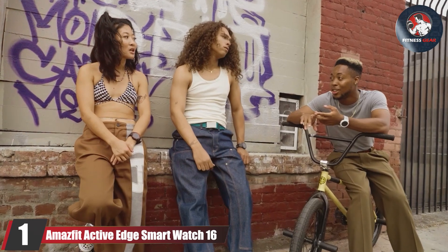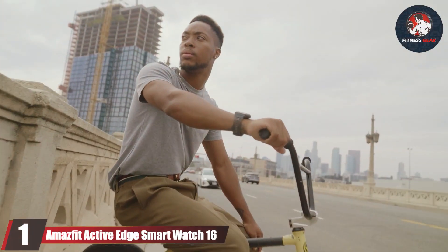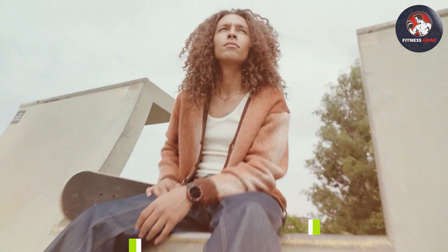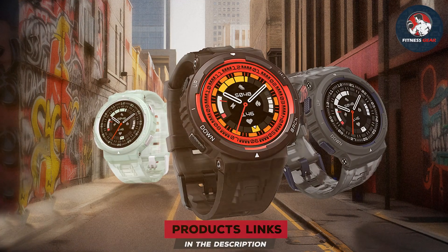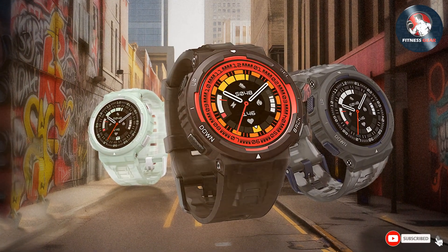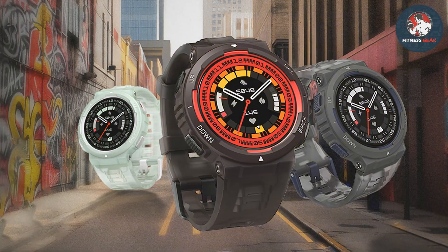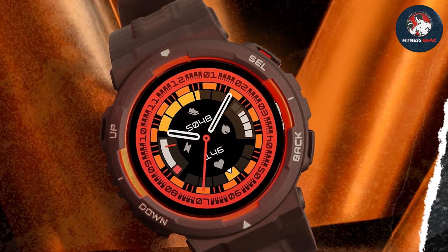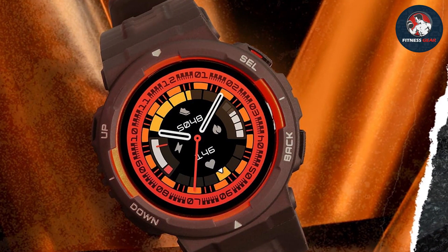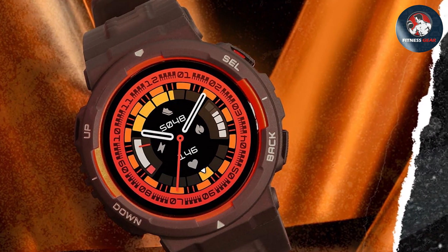Number 1: Amastit Active Edge Smartwatch 16 Days Large. The Amastit Active Edge Smartwatch is a marvel in the fitness tracking world, boasting a large display that ensures all your data is just a glance away. The design is sleek and modern, with a durable build that can withstand the rigors of daily exercise routines. One of the standout features is its incredible battery life, lasting up to 16 days on a single charge, meaning less time worrying about power and more time focusing on your fitness goals.